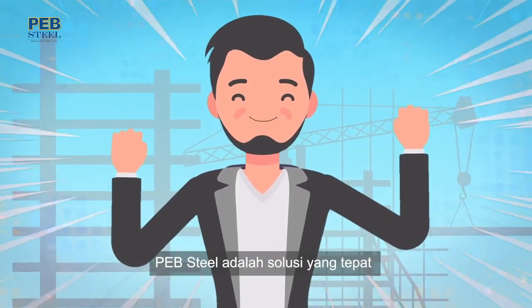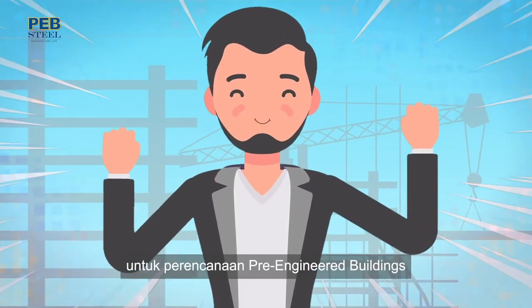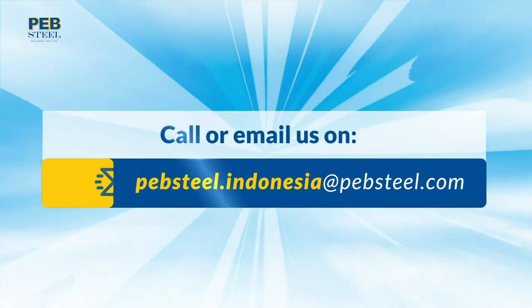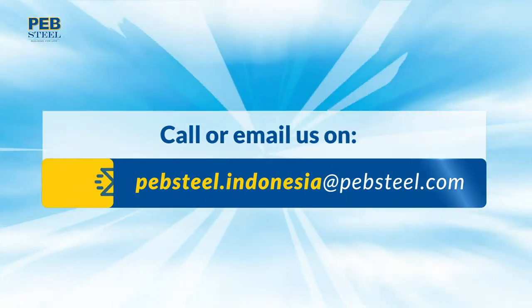This is what I need. PEB Steel is a true solutions provider in pre-engineered building systems. Call or email us at pebsteel.indonesia@pebsteel.com.